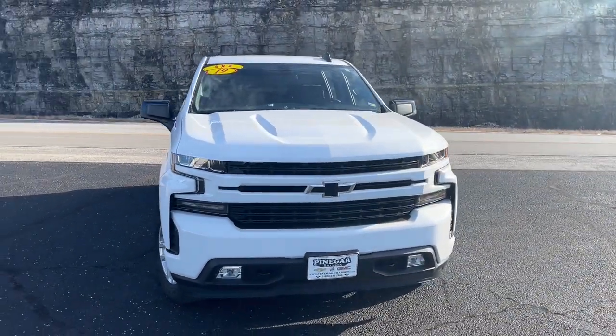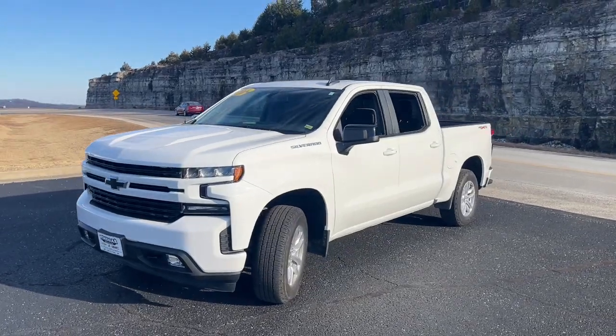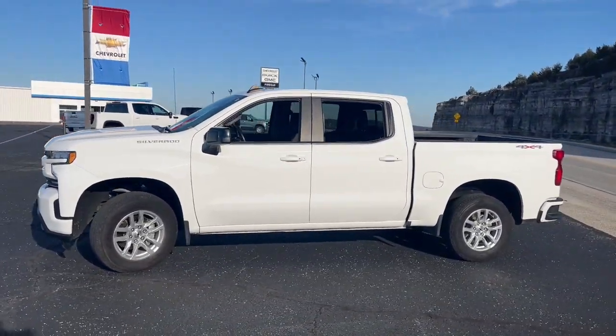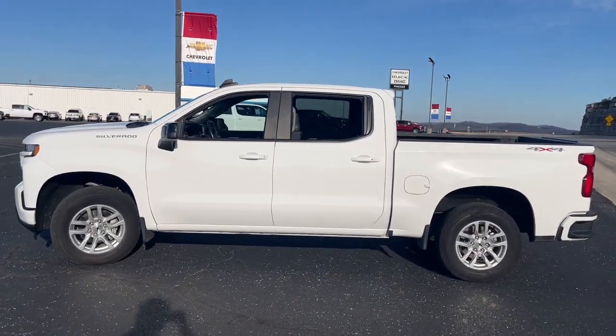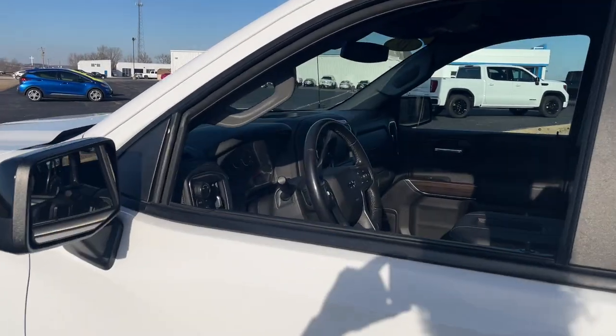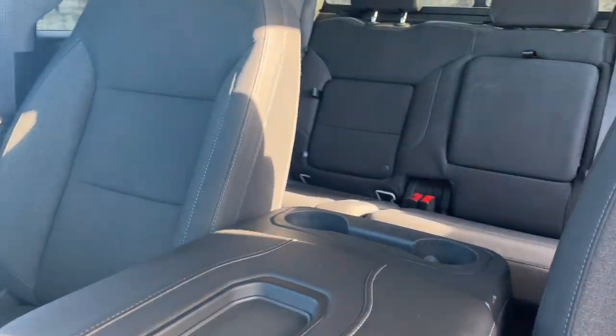Get acquainted with the 2019 Chevrolet Silverado 1500. This vehicle still has fewer than 30,000 miles on the clock, so it won't last long. Stay connected on the worksite in the full-size Silverado 1500 pickup. Its smooth, agile ride keeps you comfortable, while its rugged strength gets the job done.